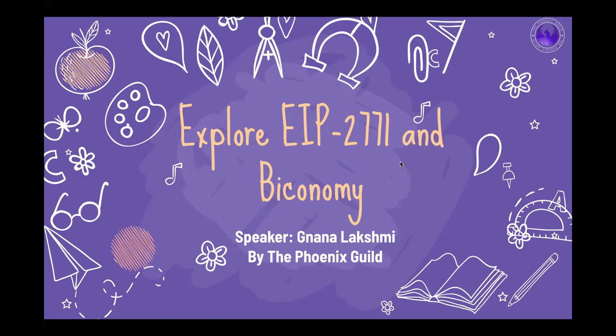Today's session is presented by the Phoenix Guild in association with Bikonomy and MetaPass. We put up our tickets on MetaPass and if you were able to claim your NFT tickets, that also acts as a kind of proof-of-attendance for this session. We'll do some funky things with these tickets eventually — members who have attended more sessions will have some perks.